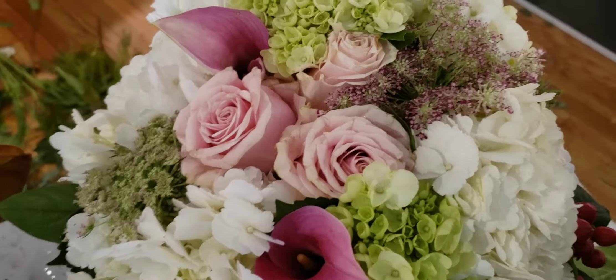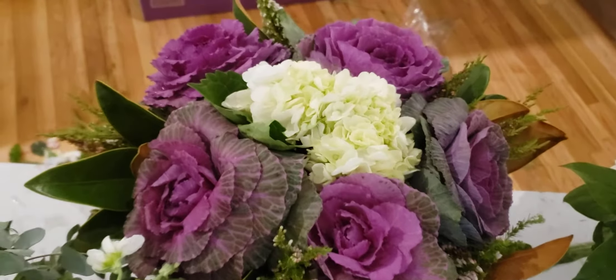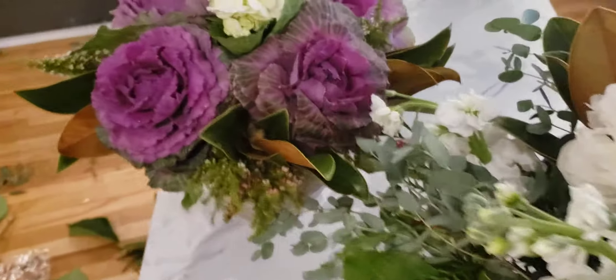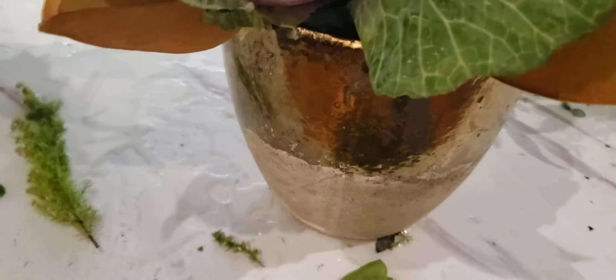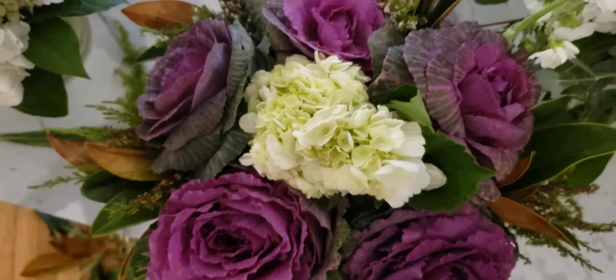Here was number three — I think I got the order wrong — but this is our 'Cabbage Patch Doll.' This is all cabbage and one hydrangea and a little filler, placed into this pretty little fired clay bowl. Let's do an aerial of this — I love this.